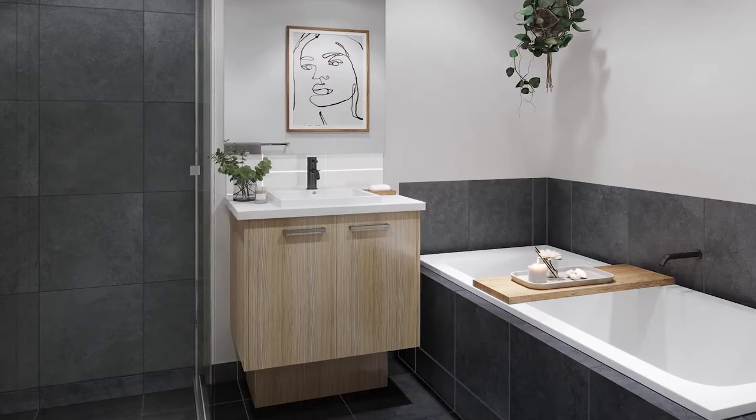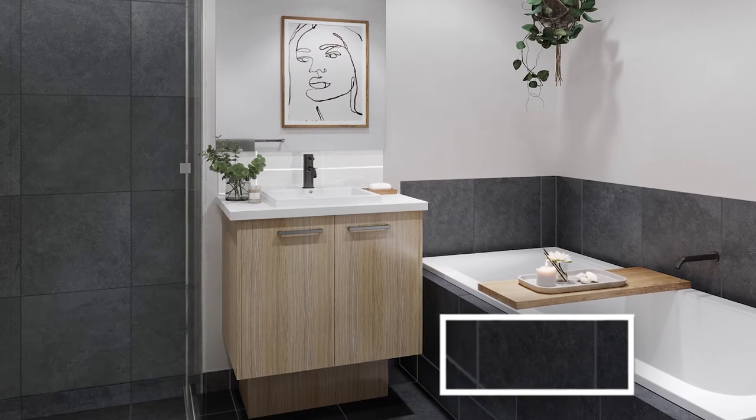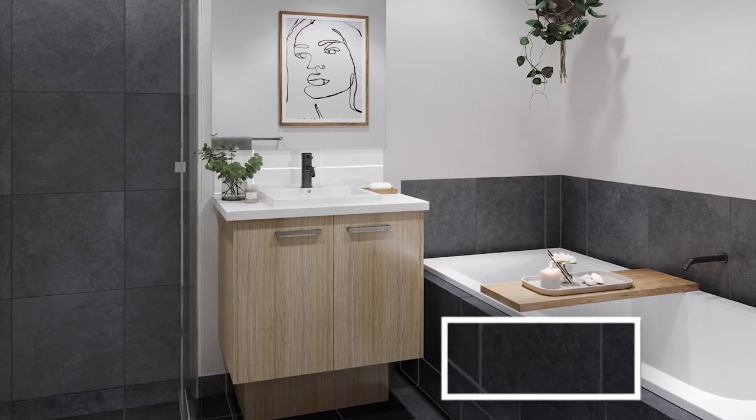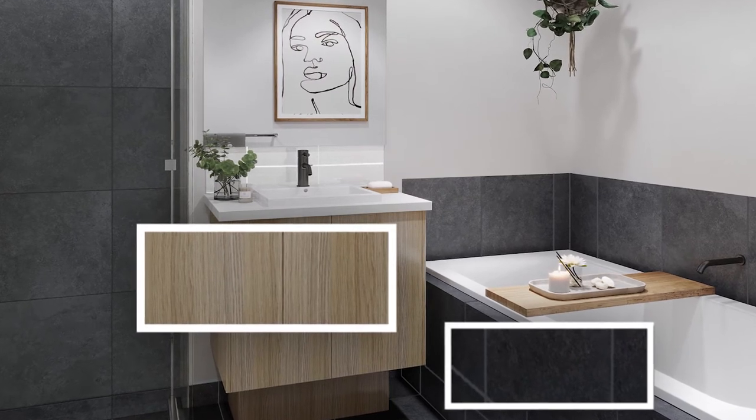The Milano narrow matte floor tile was our favourite piece in this bathroom, really giving it that inner city warehouse feel while softening the look with the natural oak matte cabinetry, which really gave it that high-end finish.